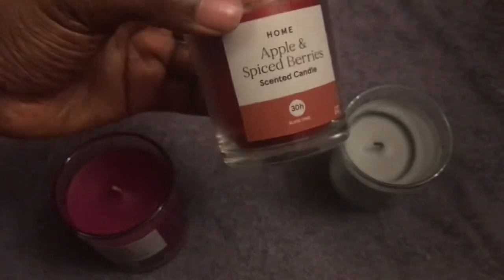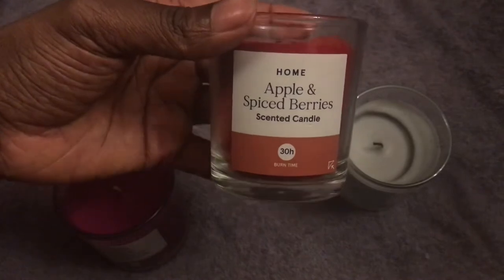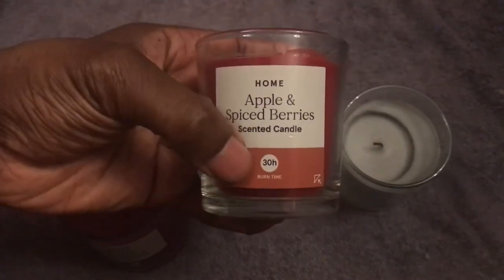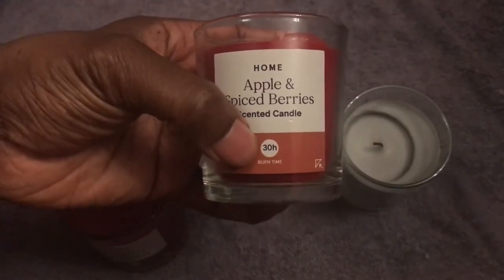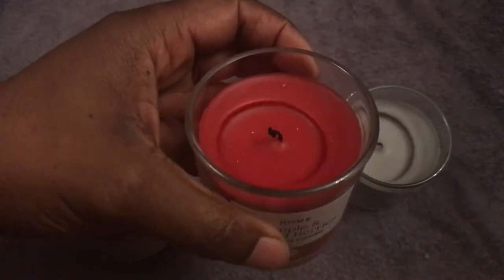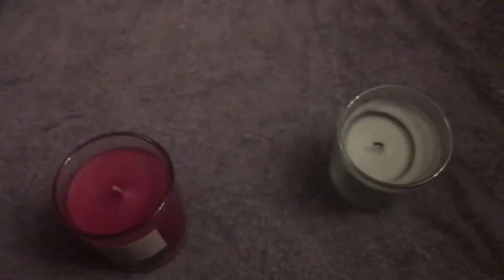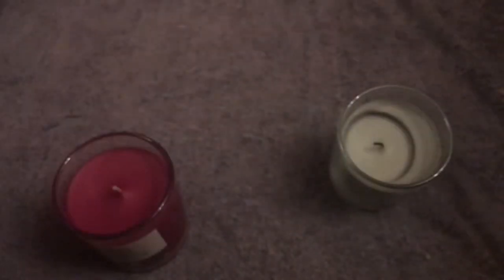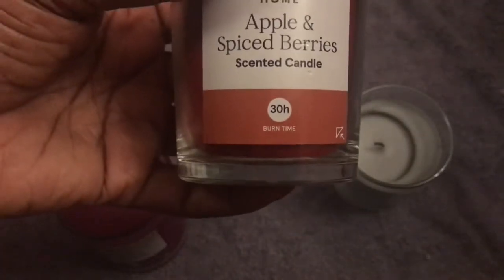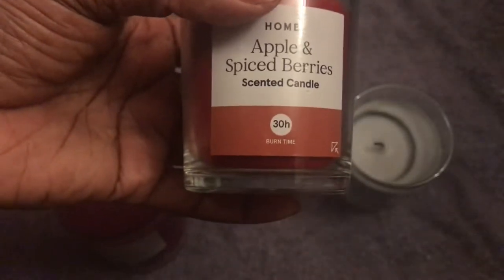This one I picked up on Monday — it's an apple and spiced berries scented candle. Again, it's a 30-hour burn time, which is really great. As you can already see, this one has been used. You can definitely smell the apple and spiced berries fragrances mixed together — it's got a really nice appley spiced berry aroma.